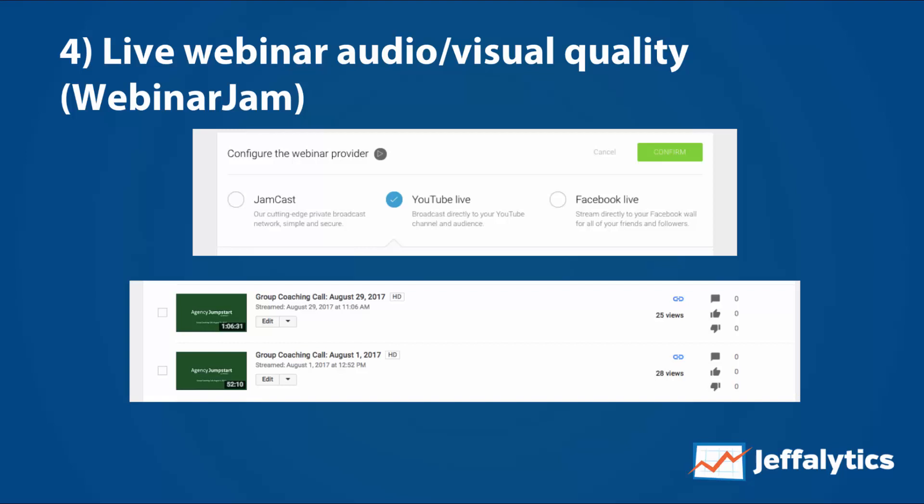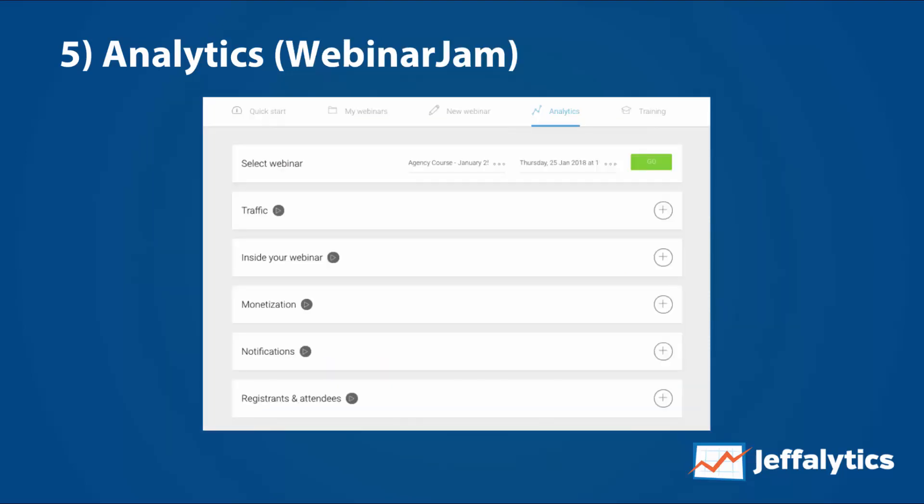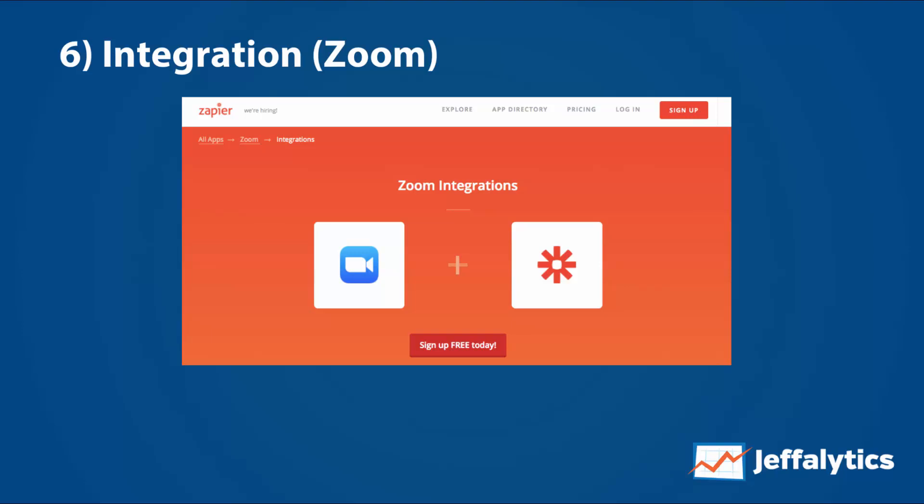From an analytics perspective, Zoom is pretty terrible — it tells you how long someone watched but there's really nothing around quality or marketing. It's basically a bare attendance report, which is frustrating. WebinarJam, on the other hand, has pretty extensive analytics: you can see how individuals performed, how much money you made off the webinar, the traffic to your landing page, how long people stayed, and the interface looks much nicer. I really do like WebinarJam better from an analytics perspective.